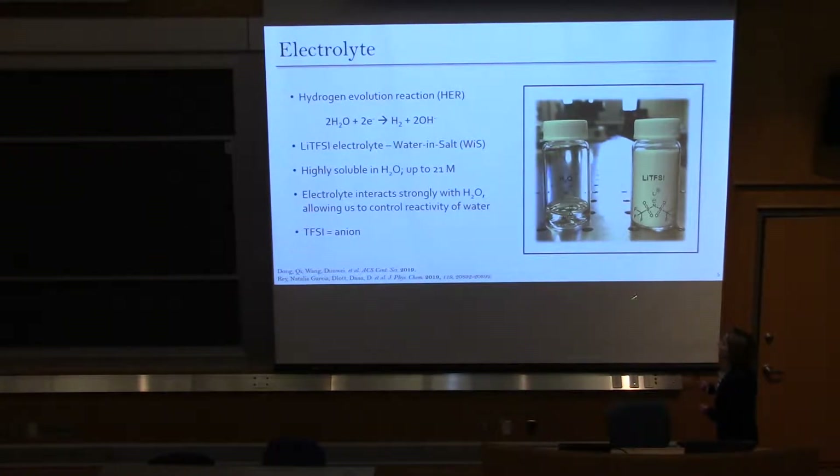One other thing to note about lithium TFSI: lithium is the cation, and the TFSI portion of the structure is the anion. I'll be referencing the anion later in my talk, so keep that in mind.